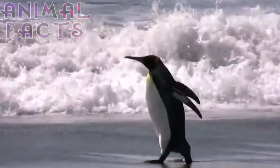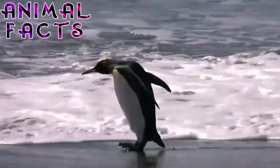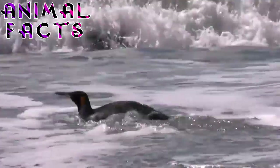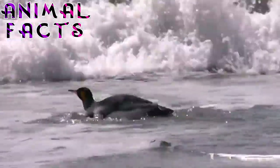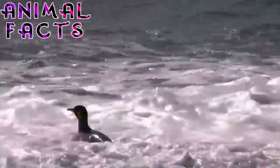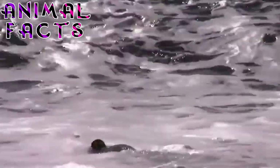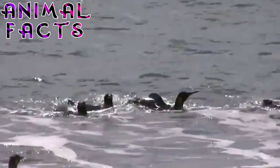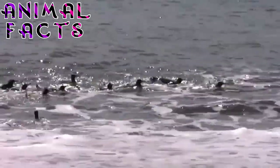8. Approximately half of all dives made by King Penguins reach a depth of at least 160 feet, or 50 meters. However, they are regularly recorded diving deeper than this. In fact, their deep dives can reach an astounding depth of 1,600 feet, or 500 meters. King Penguins can remain submerged for as long as five minutes while hunting for fish. Just try holding your breath for that long. No wait, don't — we kinda like you.